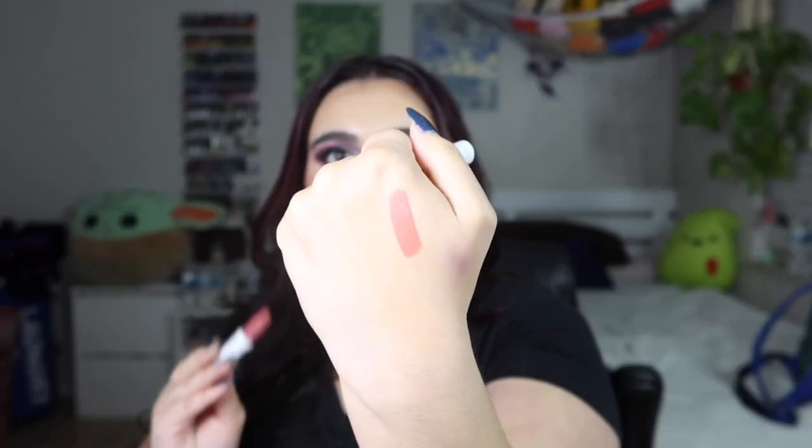The next things I'm pulling out are two lippy sticks. The first one is in the shade 'With the Band' — it's a kind of nudie pink, actually really beautiful. I love it and I don't have that shade. I like the lippy stick formula. The next one is 'Fly Fi' — it's like a red, which would actually look good with what I have on today. It's the matte formula, kind of a brick red — very pretty.